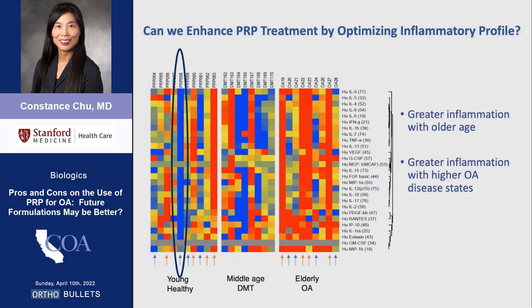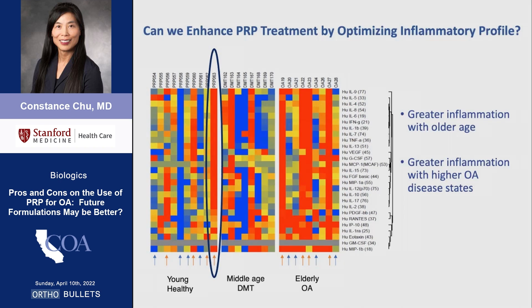Here is a cytokine heat map of PRP from three groups of patients, where red shows higher inflammation and blue shows lower inflammation. In general, greater cytokine levels are seen with older age and higher OA disease states, while the lowest levels are seen in one healthy young male. A high inflammatory state is observed in another young male who reportedly ate mostly fast food, suggesting a potential role for diet in modulating the inflammatory profile of PRP.